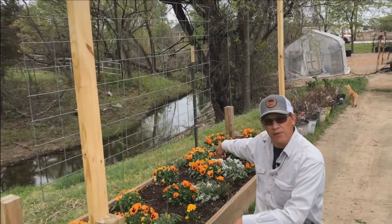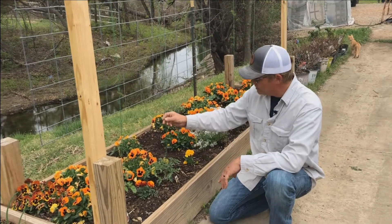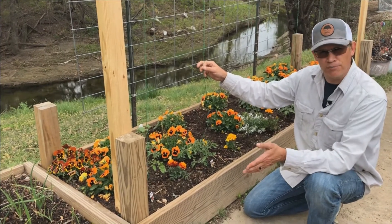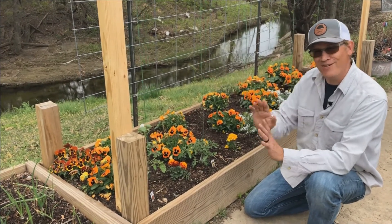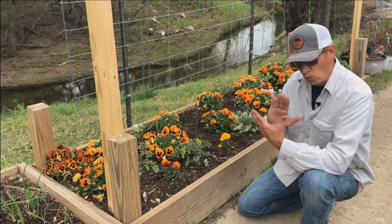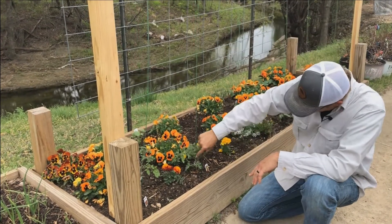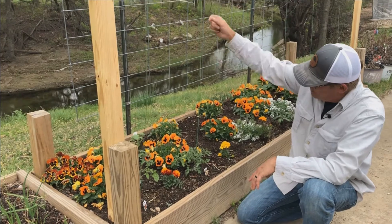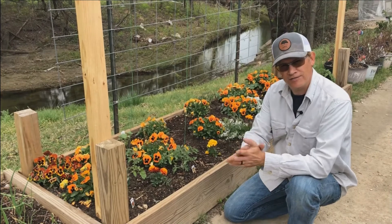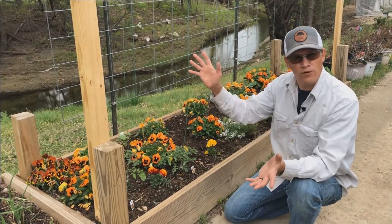I've got two zucchini at the back that I'm also going to try to trellis this year. Along the front are my tomatoes, which I'm going to use a string method on this year — I'll put a link below to the blog where I learned how to do this. The plan is to prune your tomatoes way more than you normally would and send them up the string using little plastic clips to hold on to the tomato as it grows. If it all goes well, you get a much higher yield without all the bushy mess.